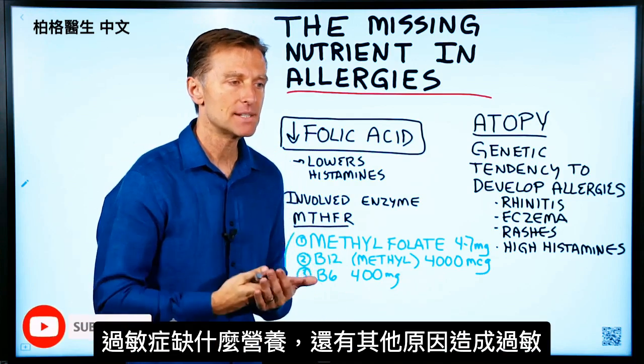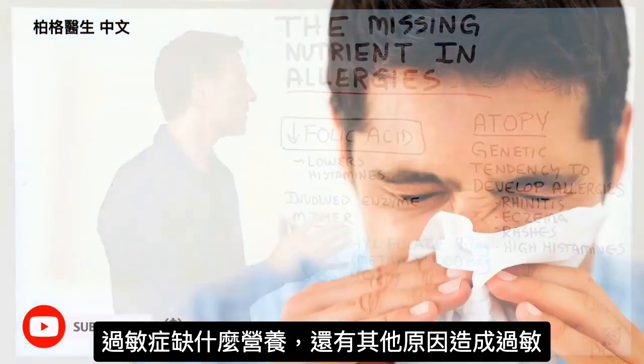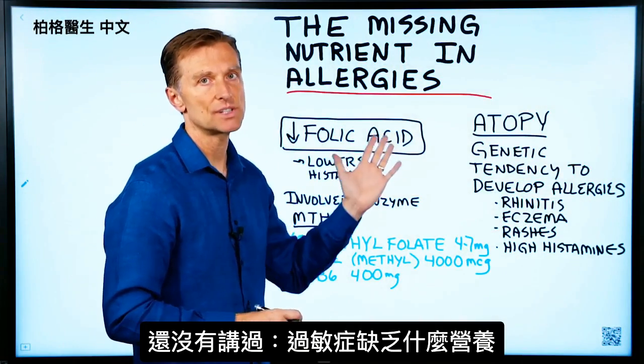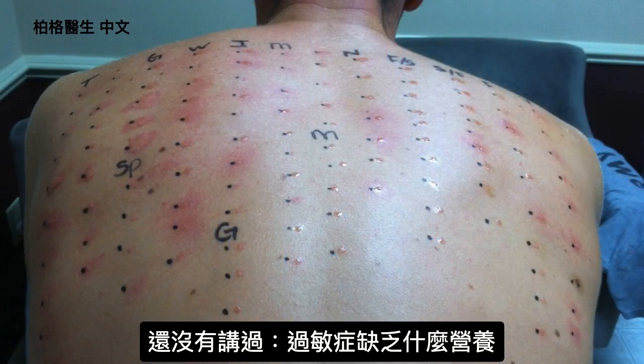Today we're going to talk about the missing nutrient in allergies. There are other causes of allergies — I've done other videos on this — but I haven't touched on a nutrient deficiency that is behind quite a few different allergic reactions.